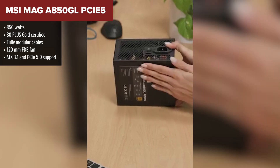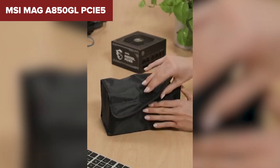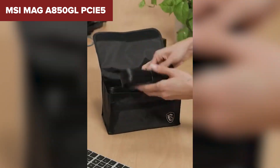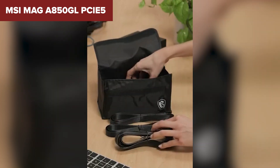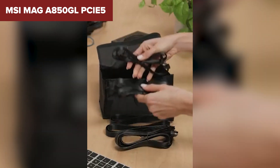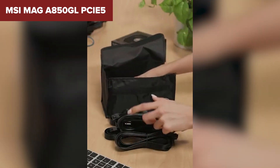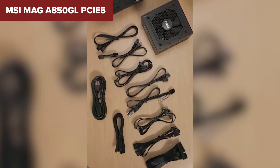On paper, the A850GL looks like a win. It delivers a solid 850W of power, supports the latest ATX 3.1 and PCIe 5.0 standards, and comes with a 600W 12VHPWR connector — perfect for high-end GPUs. It's fully modular, compact in size, and comes with a generous 10-year warranty. This unit checks most of the modern PSU checklist boxes.